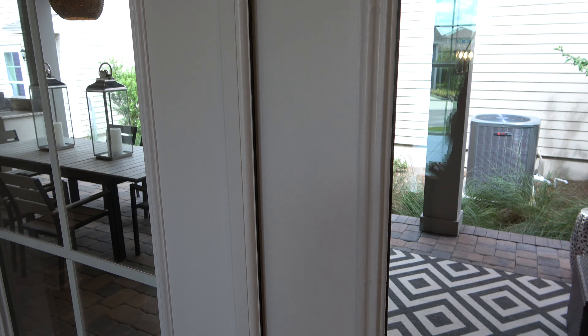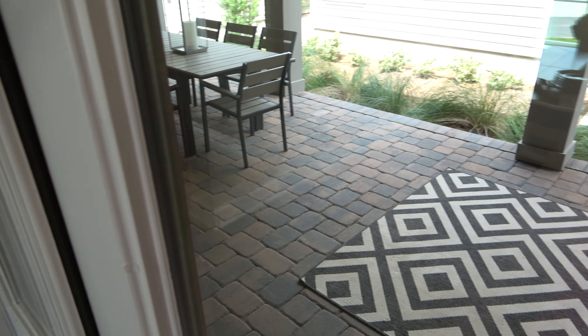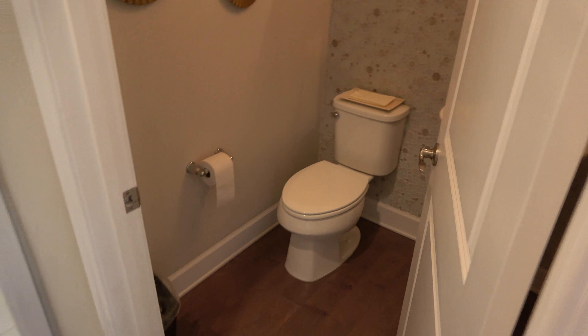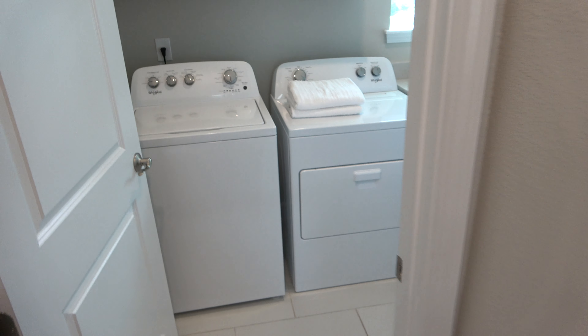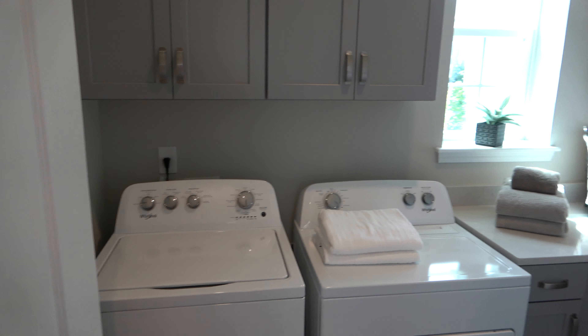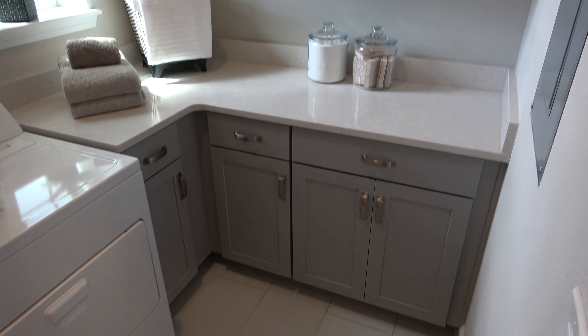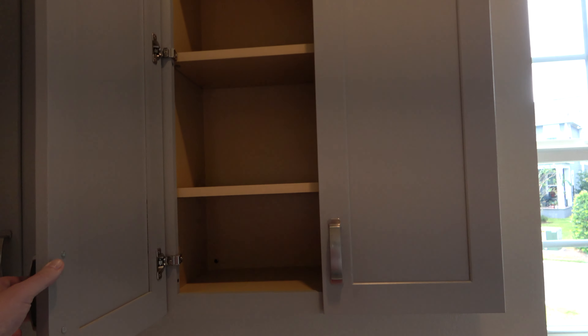There's a nice large section out back to sit with pavers, and you've got a half bath. This is your laundry room — very nice. You've got counter space so you can fold that laundry right there, and you've got four shelves in your cabinet.